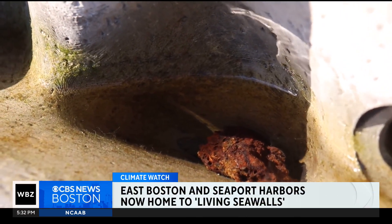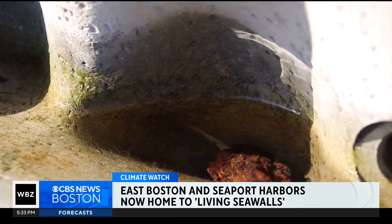The panels in East Boston and in the seaport act as a habitat for some of the ocean's smallest creatures. The mollusks and the plants that live here now will help feed fish and marine birds and filter the water. These panels are meant to mimic a natural rocky intertidal habitat.